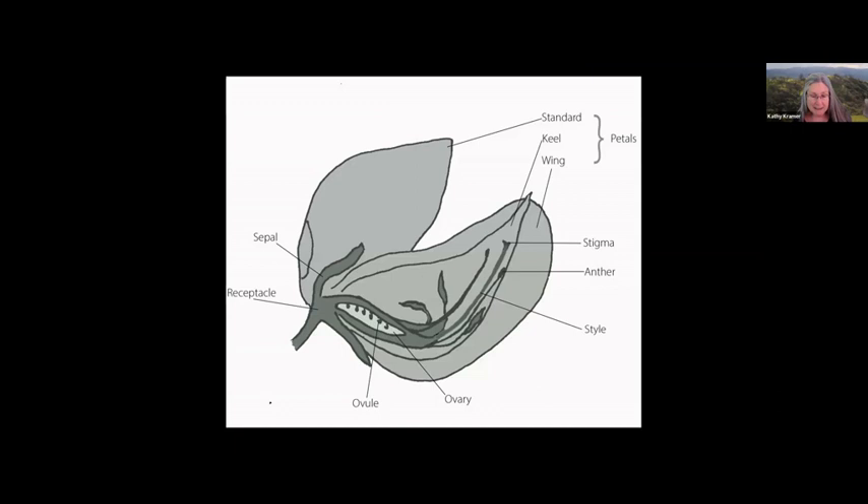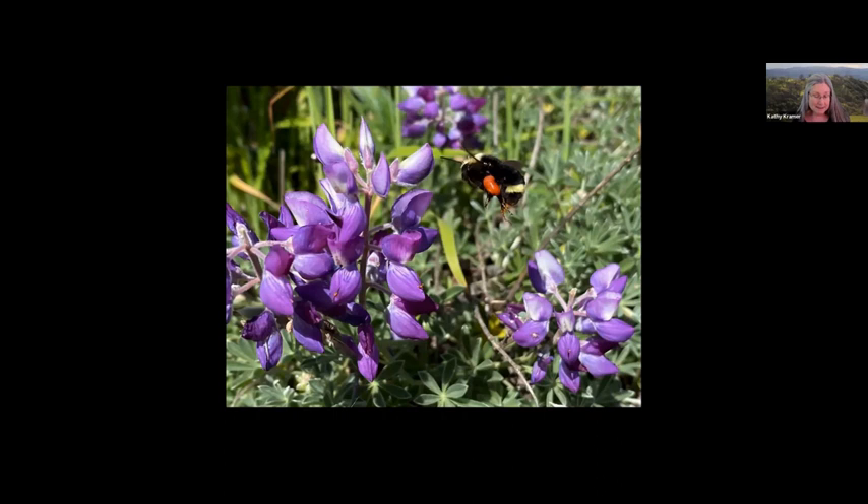Lupins belong to the pea family. This diagram shows a dissected view of a pea flower. Two fused upper petals are sometimes referred to as the standard or the banner. A pair of lower petals are called wings. They form a space that encloses a structure called the keel. The reproductive structures — both male and female parts — are hidden within the keel. The wings come together loosely on top to form a flat, horizontal surface on which the bee may land.